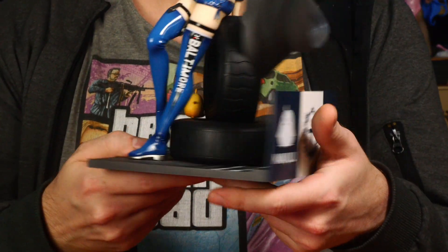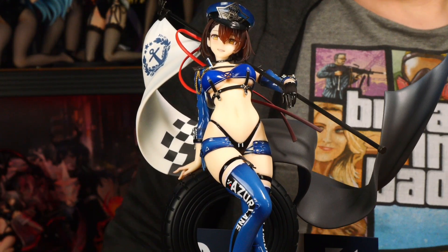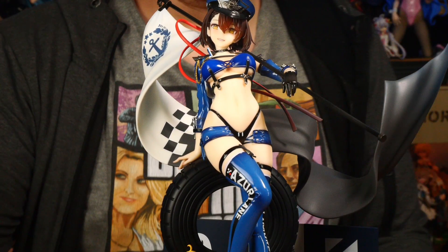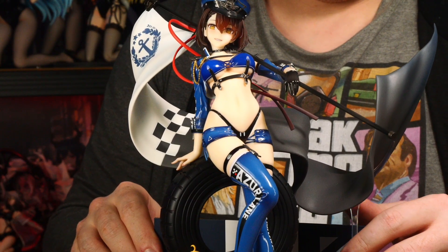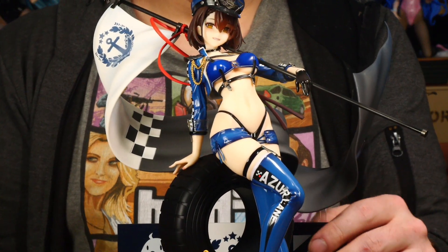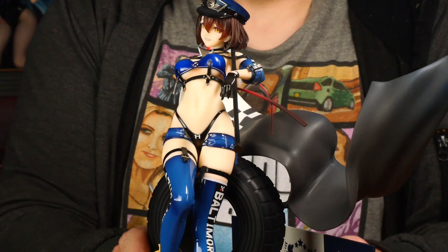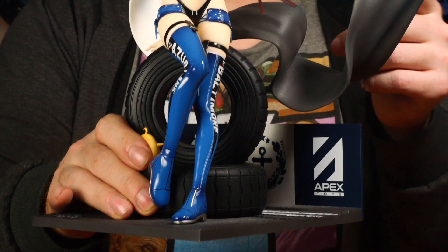Hier unten ist so eine leichte Struktur drauf, und dann das neue Logo – keine Ahnung, was das für ein Logo ist. Hinten ist dann noch mal derselbe Aufdruck wie vorne, ein paar Streifen. Es gibt hier so ein Stabilitätsteil, das kommt hinten rein, aber keine Ahnung – es hält zwar, rutscht mir aber immer wieder raus und schaut wegen der schrägen Stellung komisch aus. Ich habe es weggelassen.